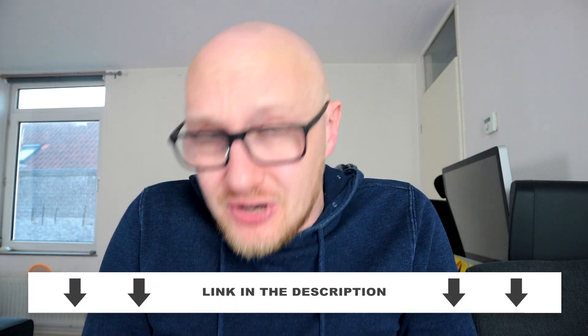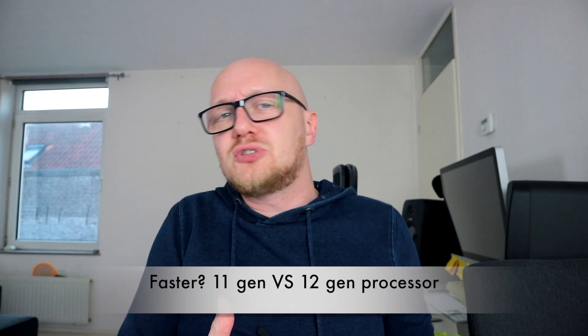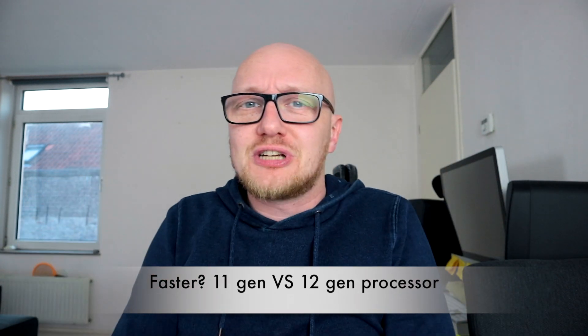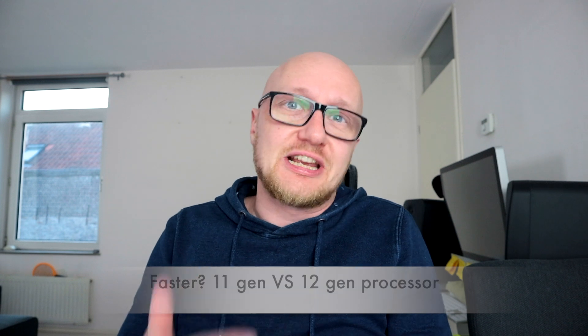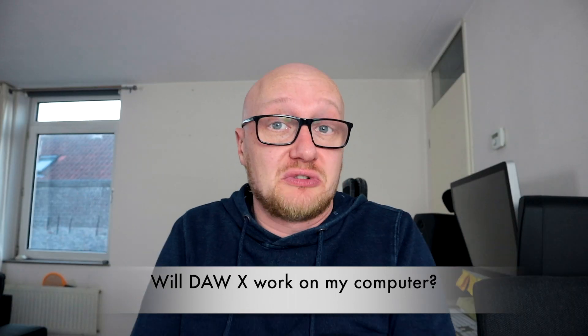What free music-making software is best to use? I made a special video about it — the link is in the description below. 10th-gen or 9th-gen processor versus newer generations — what will be faster? On the same megahertz, a newer-generation processor will be quicker than the previous one. Make sure you compare the same series against each other — so a 7-series with a 7-series, rather than a 5-series with a 7-series. Will DAW X work on computer Y? I don't know — check the specs on the software maker's website.